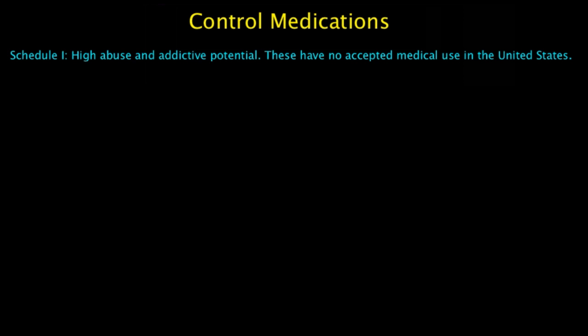Controlled medications are really important to know about because there are so many rules and guidelines that go along with these medications. We're going to go over what makes them a scheduled medication — scheduled, controlled, C1, C2, C3, C4, C5 — those all mean controlled medications. We'll talk about why they're controlled medications and how many refills they have.